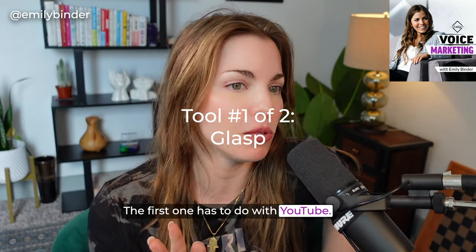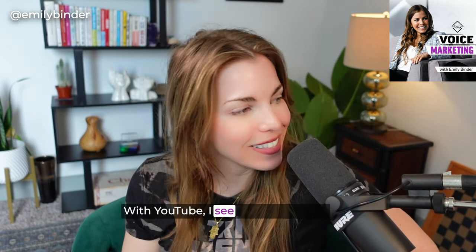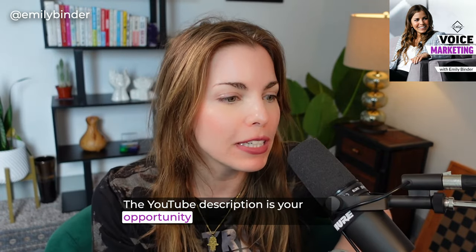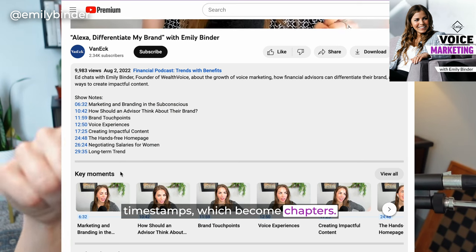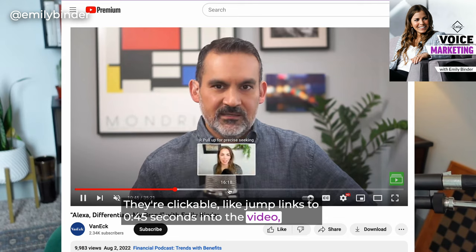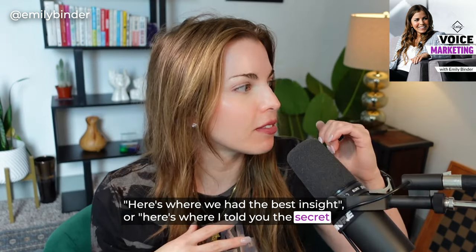The first one has to do with YouTube. I love YouTube. I've been on YouTube since I think 2011. With YouTube, I see this all the time — people don't fill out their description. The YouTube description is your opportunity to get your video found. It gives people information about the video. The most important thing you do in the description is timestamps, which become chapters. They're clickable jump links to 0:45 seconds into the video or 1:35 — here's where the best insight is.